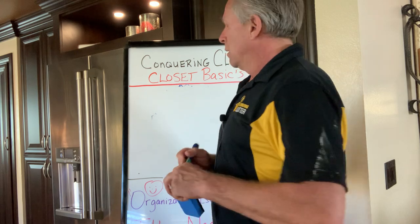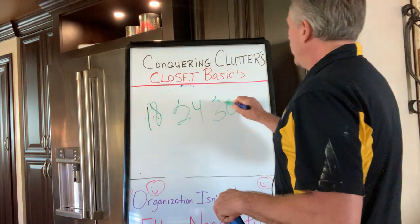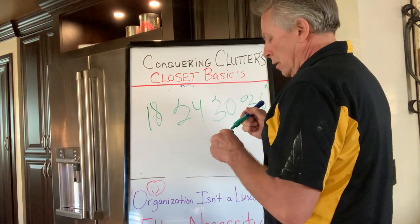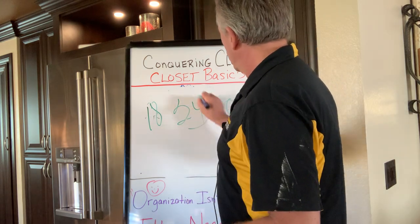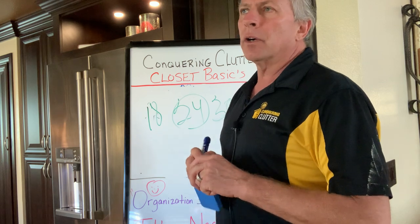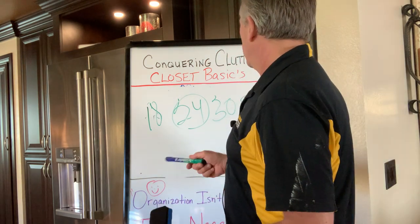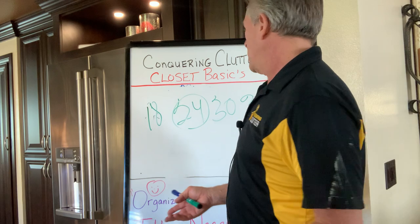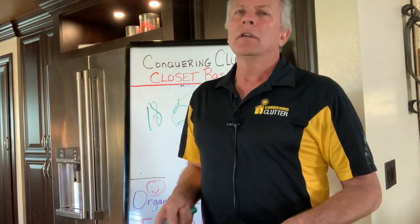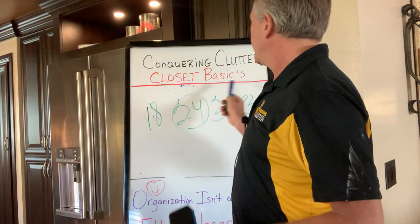The next thing to know is accessories. Accessories come in 18, 24, 30, and now 36-inch widths. For hampers, try to go with 24 or 30 inches — an 18-inch hamper holds a single bag, while 24 and 30 give you two bags. 36 is getting really big but they're available now. Other accessories include pull-out shoe shelves, jewelry inserts, belt and tie racks, ballet rods, and scarf organizers — all of these go into your closet basics.